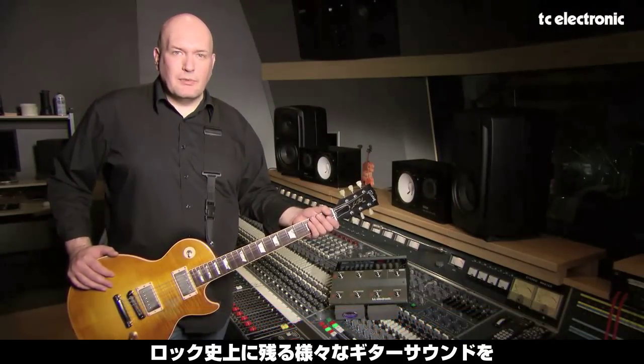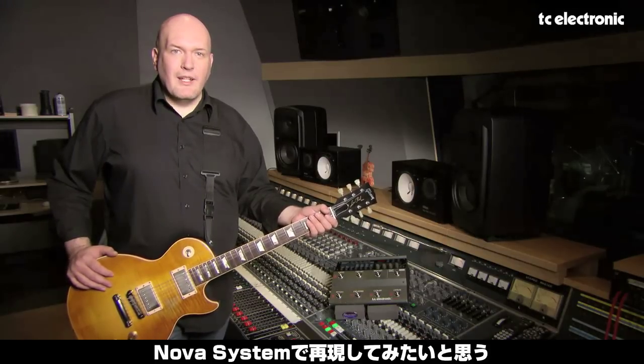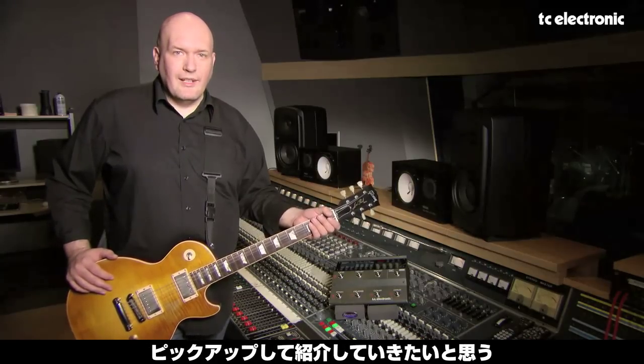Hi, my name is Russell Gray and today we're at Toronto's Phase One Studios. We're recreating some of the coolest sounds in rock using TC Electronic's Nova System. These are some of the sounds that were requested on the recent Facebook poll. So let's get started.